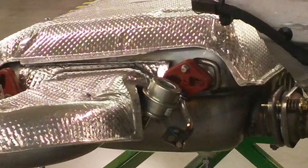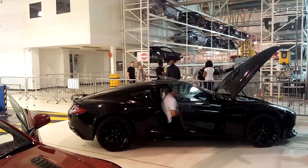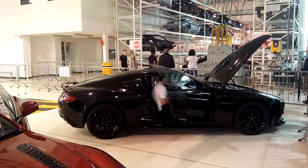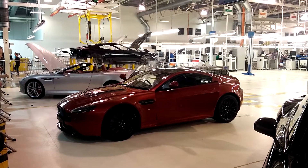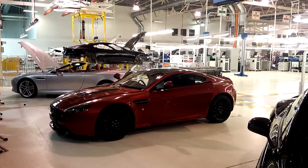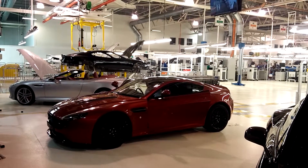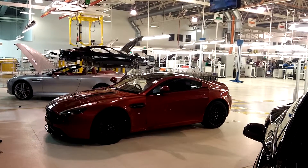I mentioned this would be a short video, so I'm going to end it here and let you hear what those exhausts sound like on that wonderful engine when it is fully revved out. I'm going to end it here — thank you.